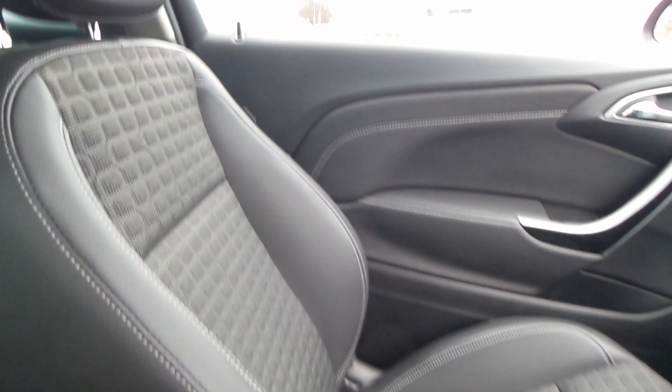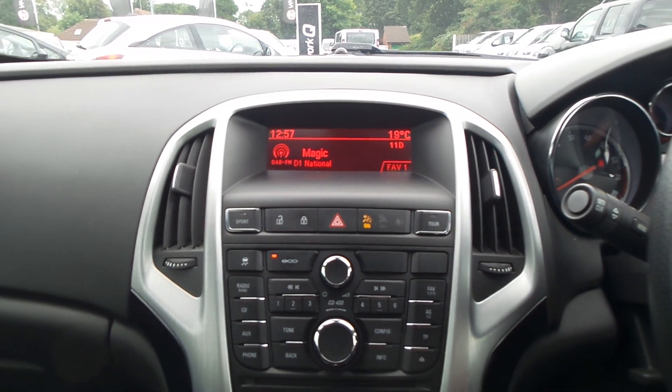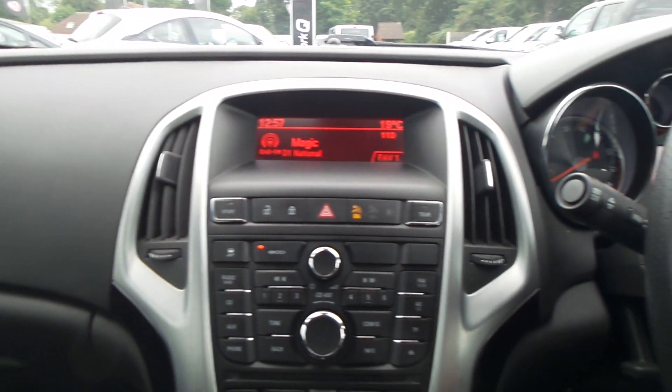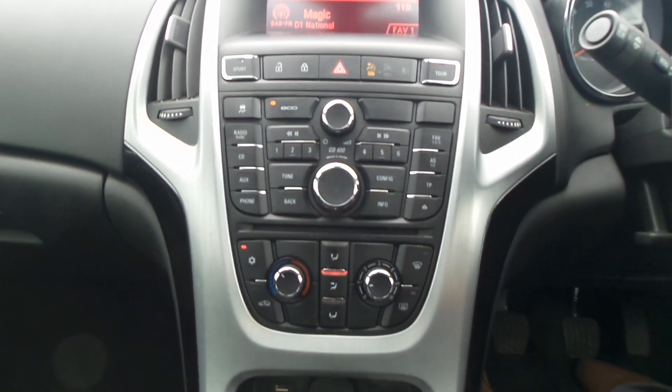To the interior, it has part leather upholstery, Bluetooth connectivity and a DAB digital radio with CD player and USB input, sports mode as well as tour mode, auto start stop, and air conditioning.